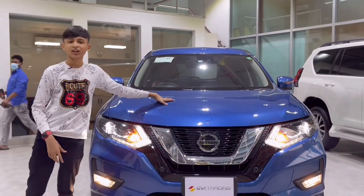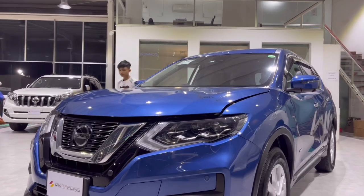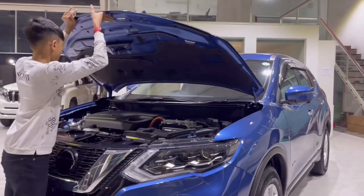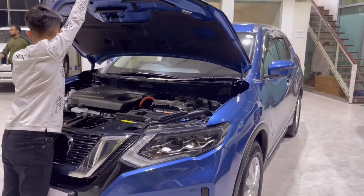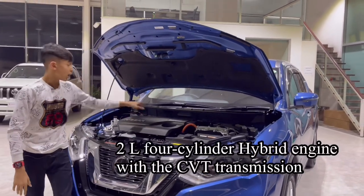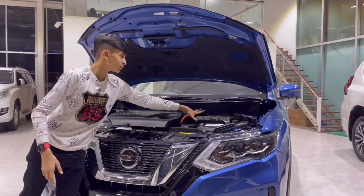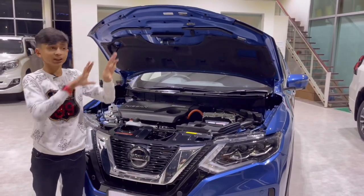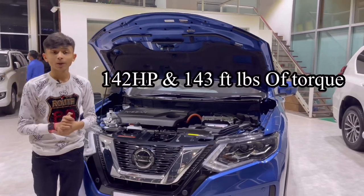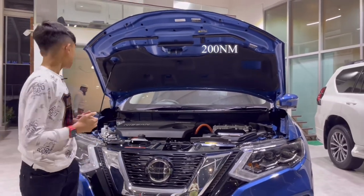Now let's show you the heart of this car — the engine bay. You can get two variants of the Nissan X-Trail: hybrid and non-hybrid. This is the hybrid. The engine is a 2-liter, four-cylinder hybrid engine. There's also a 2-liter, four-cylinder non-hybrid option. You can see the engine here and the motor here. This has 142 horsepower and 143 pound-feet of torque. It has a CVT transmission and is four-wheel drive.